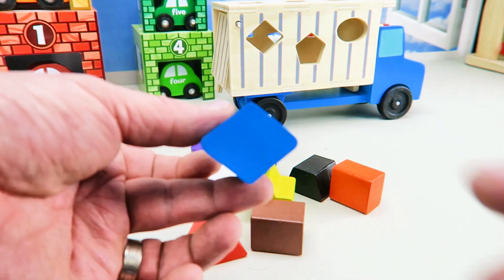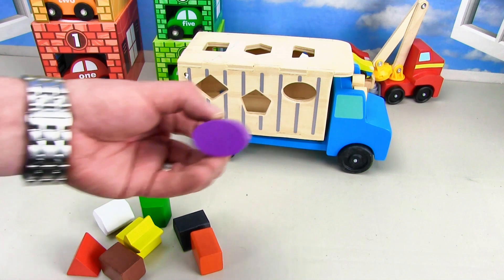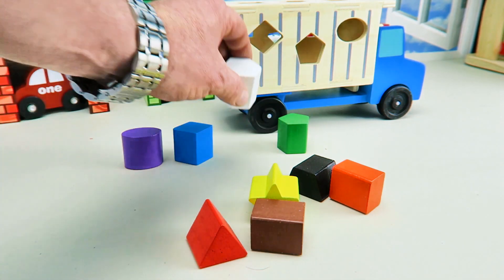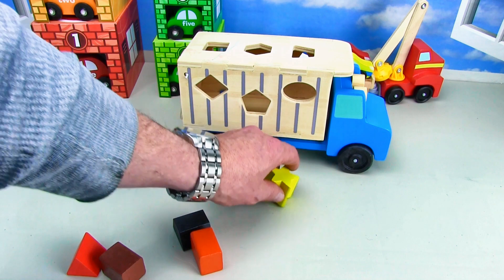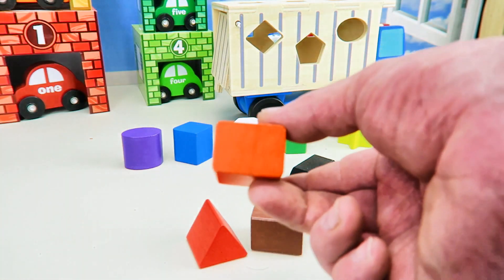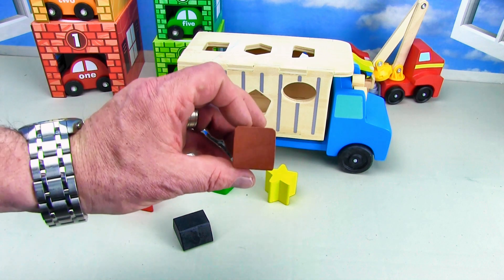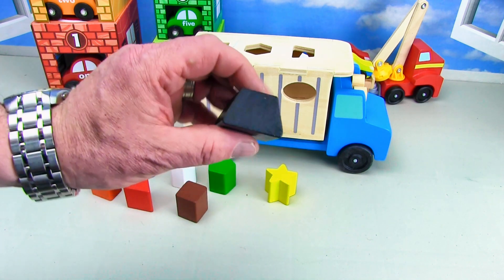Here we've got a blue diamond. Here we've got the purple oval. This is a green pentagon — a pentagon has five sides. The hexagon has six sides. And here we've got the yellow star — the yellow star is just like the sun. And here we've got an orange rectangle. Then we've got the red triangle. And we've now got the brown square.